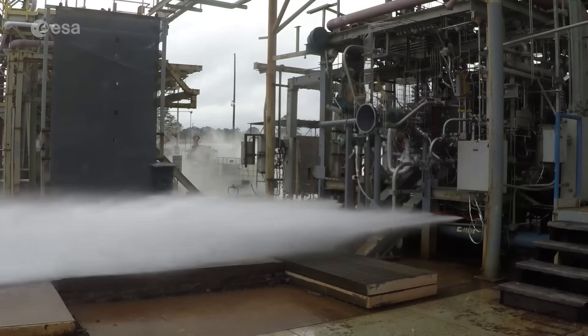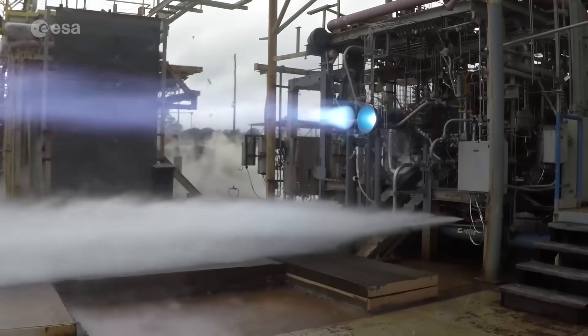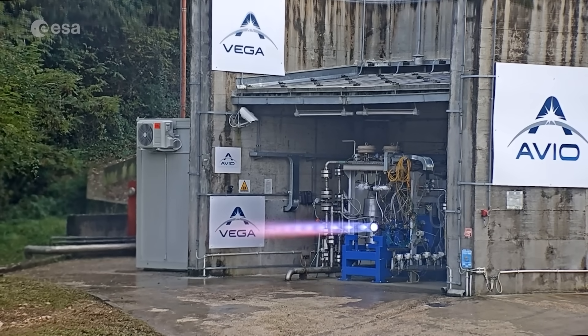To increase its performance, mission flexibility, and sustainability, the next generation of the Vega launcher, Vega-E, will use the MR-10 engine powered by liquid methane and oxygen. These upgrades make Europe's rockets more powerful, adaptable, and ready for the future.